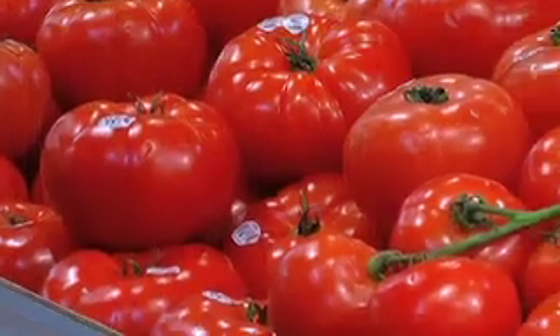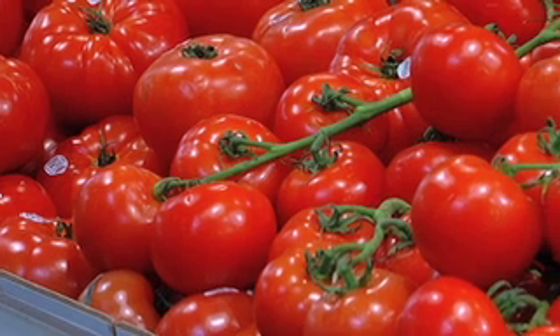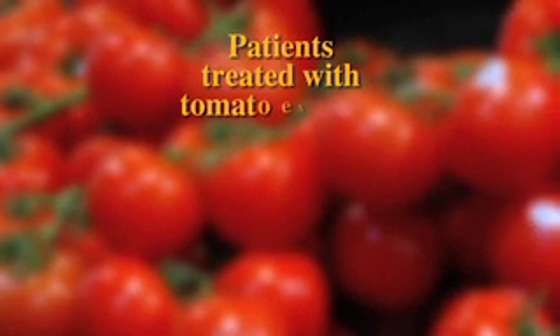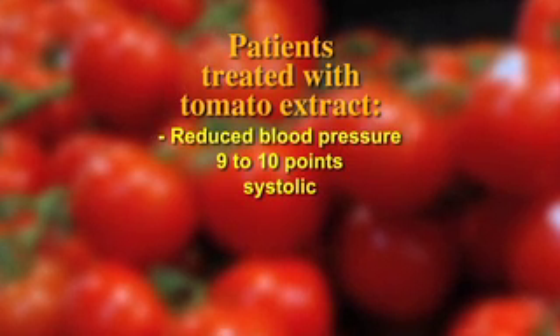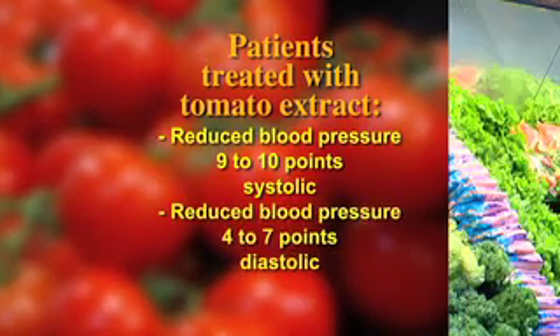The final fifth food that you should put into your diet to lower blood pressure is tomatoes. Tomatoes are a great source of carotenoid and lycopene. Studies with lengths varying from 8 to 12 weeks have shown a blood pressure reduction when patients were treated with tomato extract. Blood pressure reduction was between 9 to 10 points on the systolic and 4 to 7 on the diastolic.